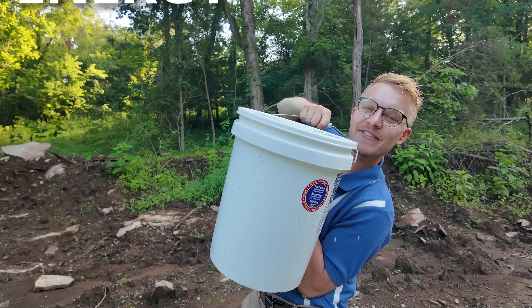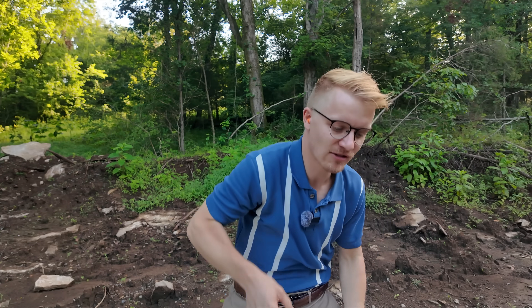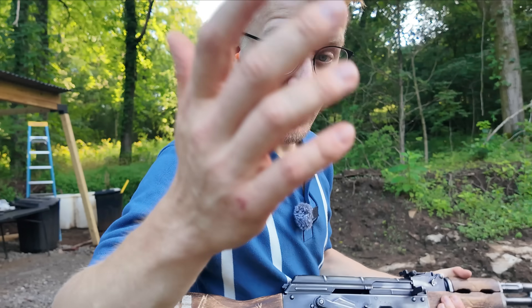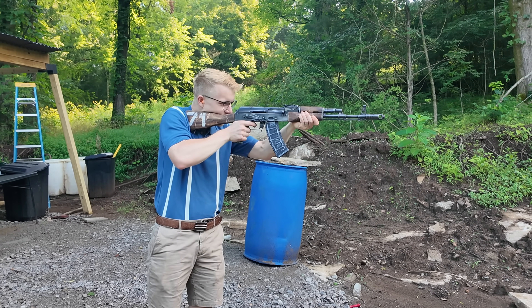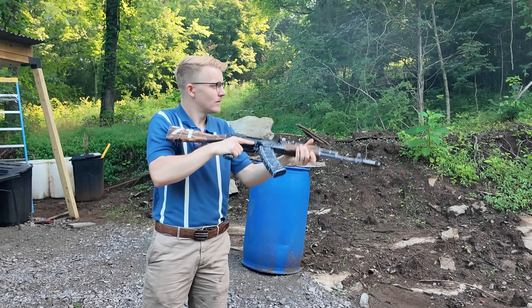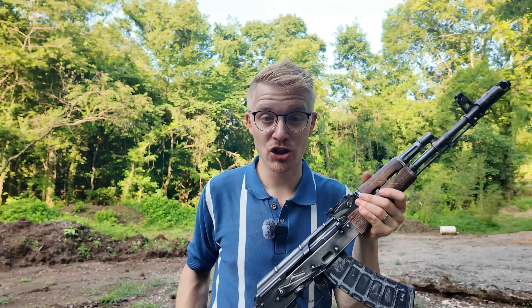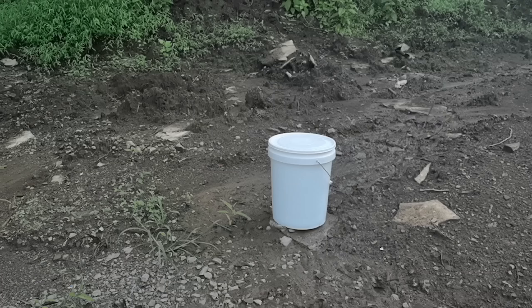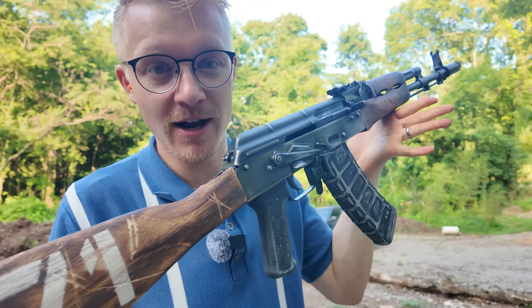So how much energy will that 7N6 poisonous bullet impart on a five-gallon water jug versus regular 5.45x39? Let's go rapid fire — first up the regular round, second up our poison bullet. Though unfortunately out of the frame of our slow-mo, the poison bullet launched water about two times higher than our regular 5.45x39 bullets.